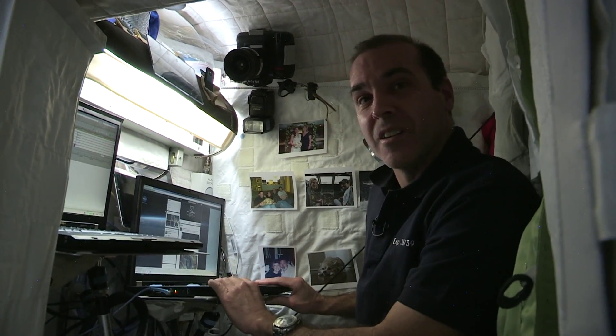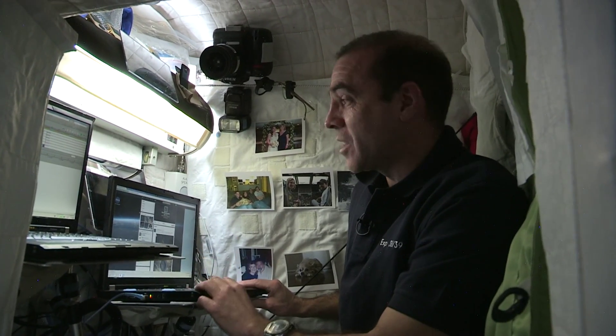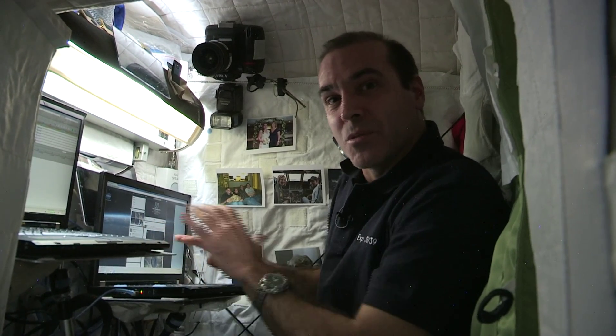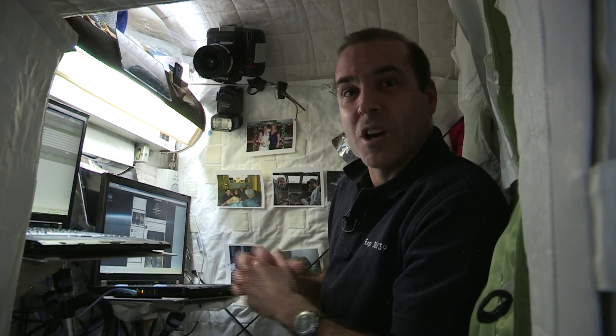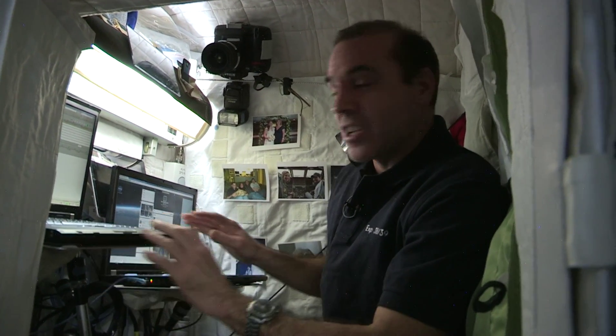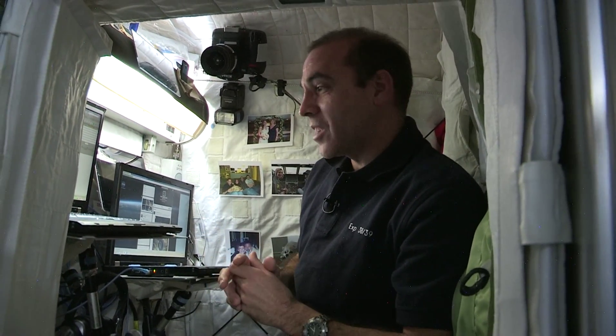This other computer is connected to the Internet on the ground when we have KU band coverage and when everything is working properly. We don't want these two computers to crosstalk, because we're worried about viruses from the Internet getting on board the International Space Station. By keeping them on separate servers and separate systems, it keeps those viruses off of the space station.